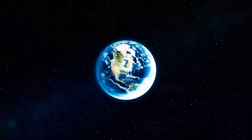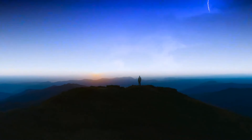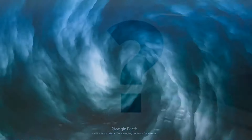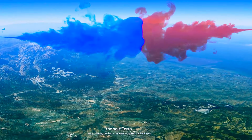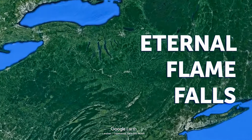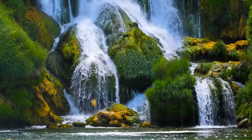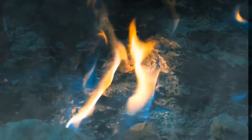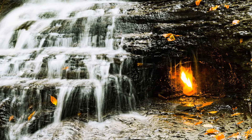Lake Maracaibo in Venezuela is the most lightning-struck area in the world, with thunderstorms on 300 out of 365 days, caused by cool mountain air meeting warm, moist lake breezes. The Eternal Flame Falls in upstate New York near the Canadian border hide a natural gas seep behind a waterfall that keeps a small flame — about eight inches tall — lit almost year-round. Hikers enjoy relighting it if the flame has been blown out.